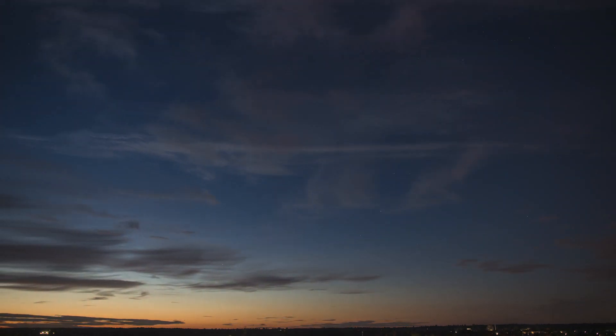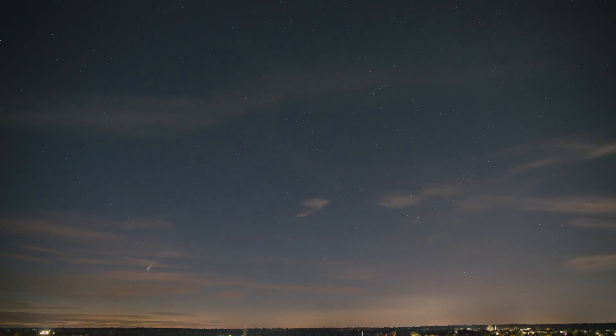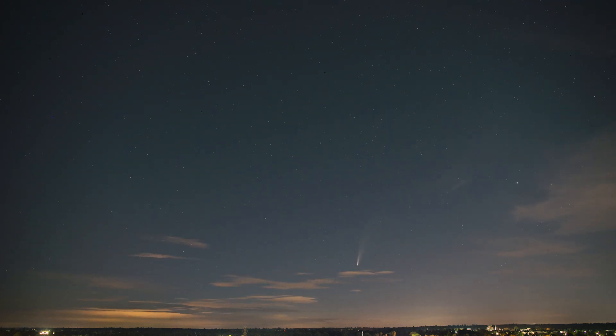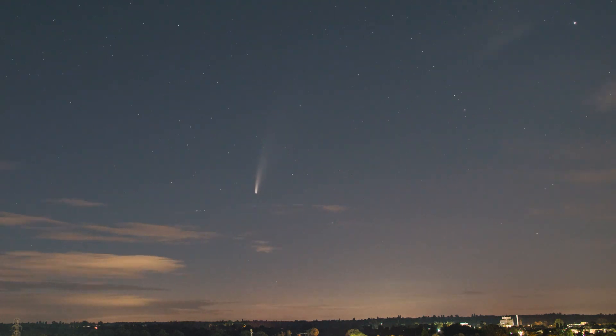This is a time lapse I made of NEOWISE, and you can see it appearing in the north-west, diving lower through the north around midnight, and then rising higher into the north-eastern sky as sunrise approaches. And this is the pattern it'll follow, apart from the fact it's also getting higher and moving west surprisingly fast from night to night as it moves further away from the Sun.